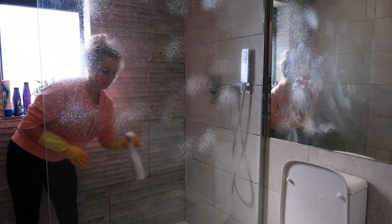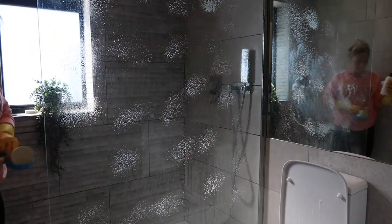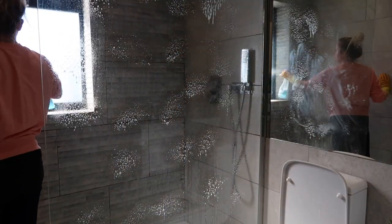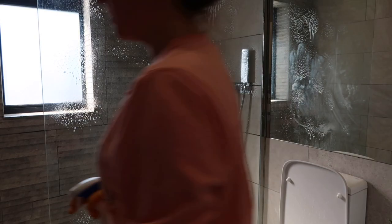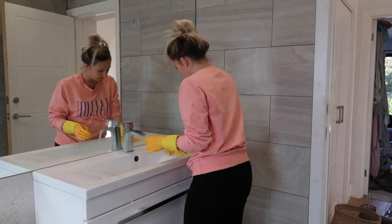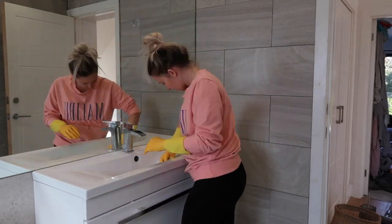I'm going to use Vical on all of the shiny parts of the bathroom — so that's the shower, the taps, and I also use it to clean the shower screen, doing both sides. Once the sprays have been left for a couple of minutes I'm going to go in and just give everything a wipe down and a good scrub and a clean.